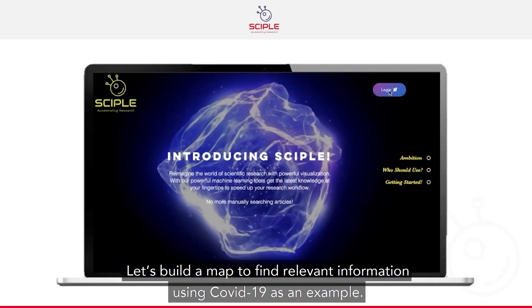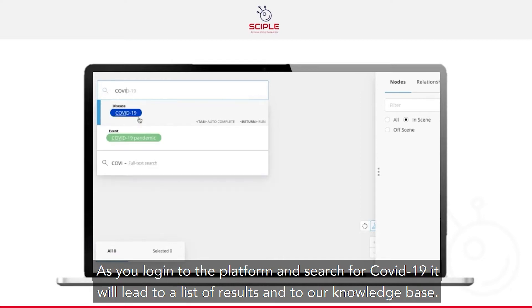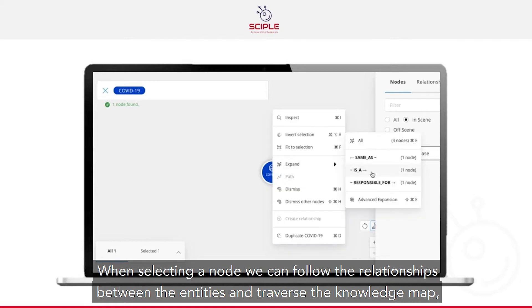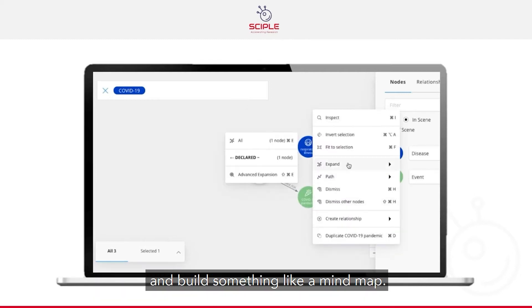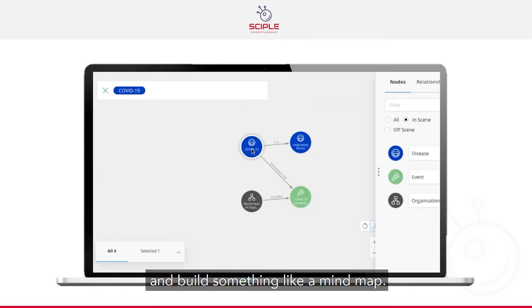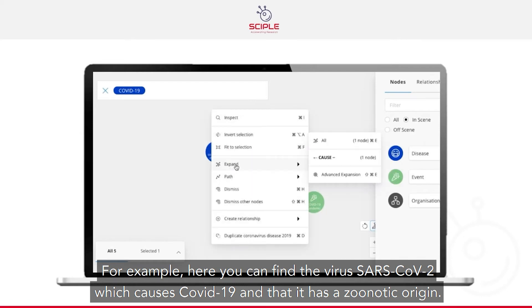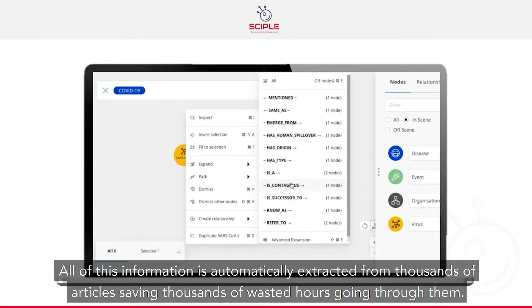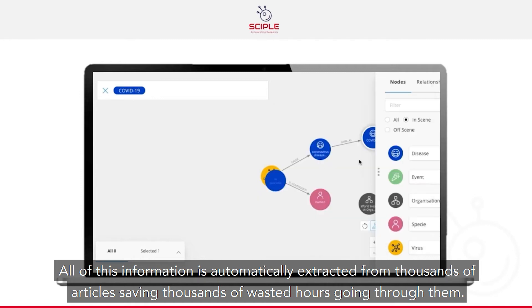So let's build a map to find relevant information using COVID-19 as an example. As you log in to the platform and search for COVID-19, it'll lead to a list of results and to a knowledge base. When selecting a node, we can follow the relationships between the entities and traverse the knowledge map and build something like a mind map. For example, here you can find the virus SARS-CoV-2 which causes COVID-19, and that it has a zoonotic origin. All of this information is automatically extracted from thousands of articles, saving thousands of wasted hours going through them.